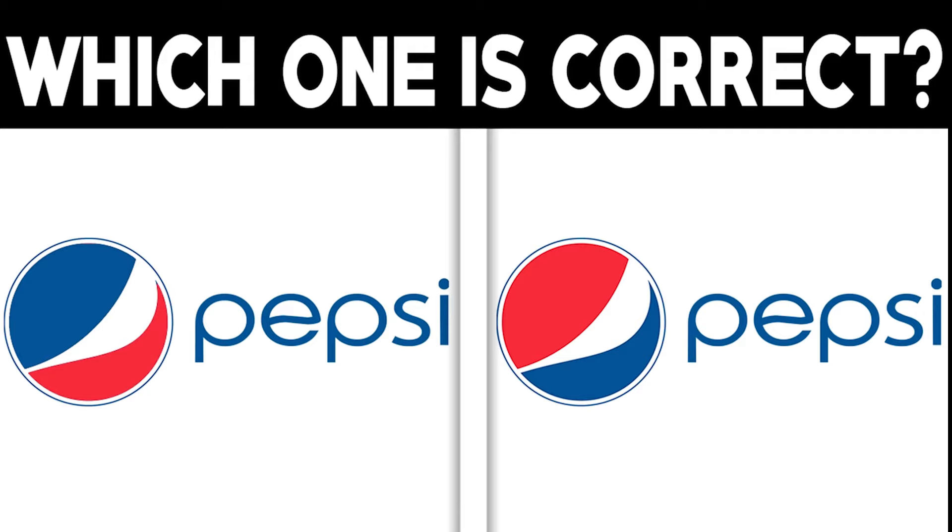If you're able to spot the real Pepsi logo, I'd be really surprised. Comment down below what the difference is and which one is the real logo. The real logo between these two photos is actually the right image — were you able to spot this? If so, comment down below 'spotted'.